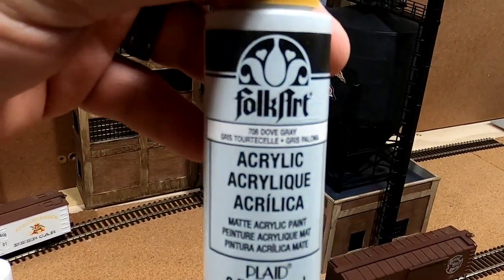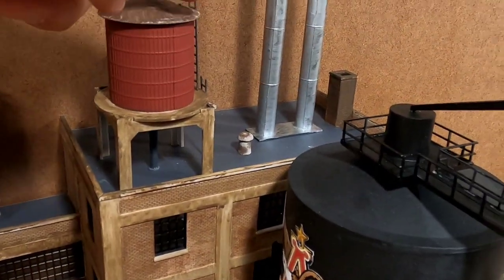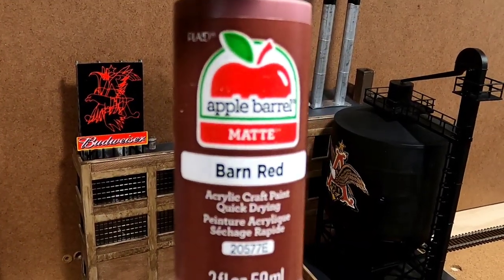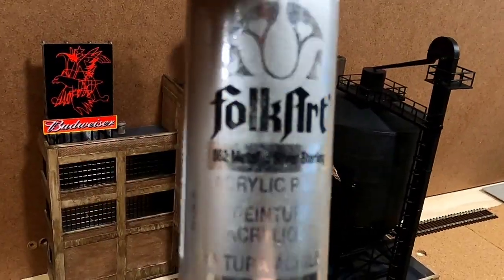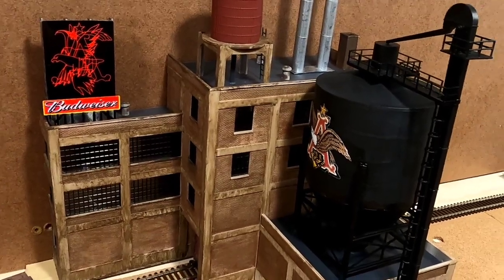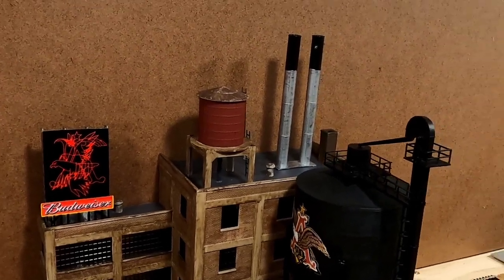I used Folk Art Dove Gray on the small vent details — there's one there and two up there — and also the top of the water tower. For the water tower itself I used Barn Red, so that's the only thing that got barn red. The other paint I used is Folk Art Metallic Silver Sterling, an acrylic, which went on the bottom of the two smokestacks for a really cool effect.